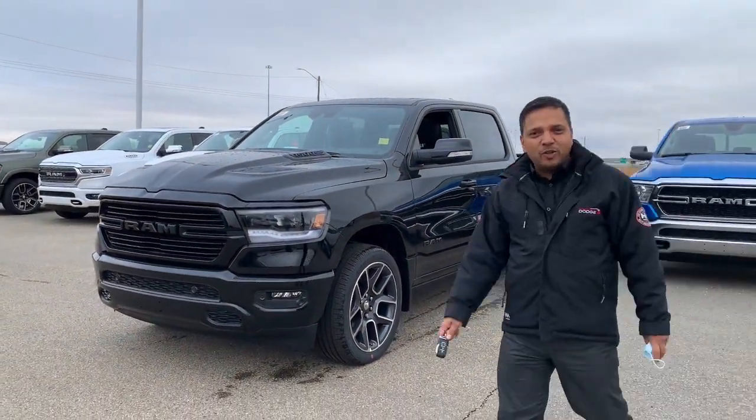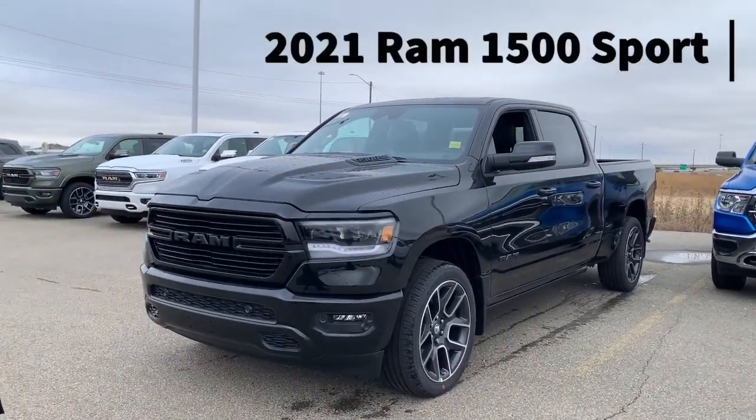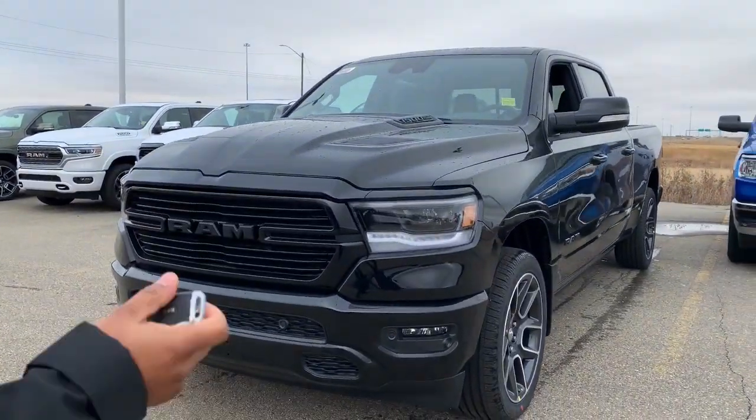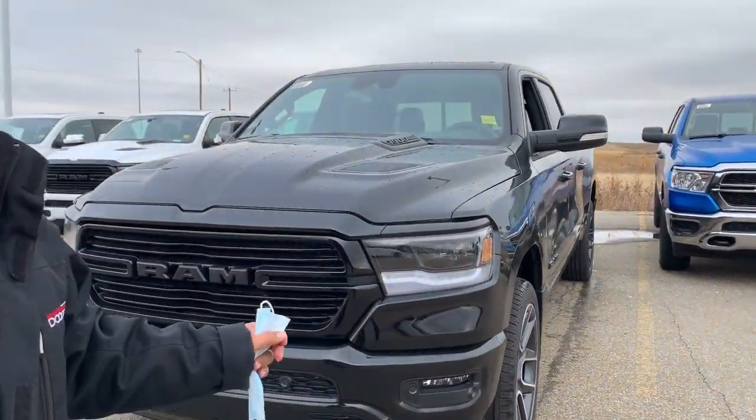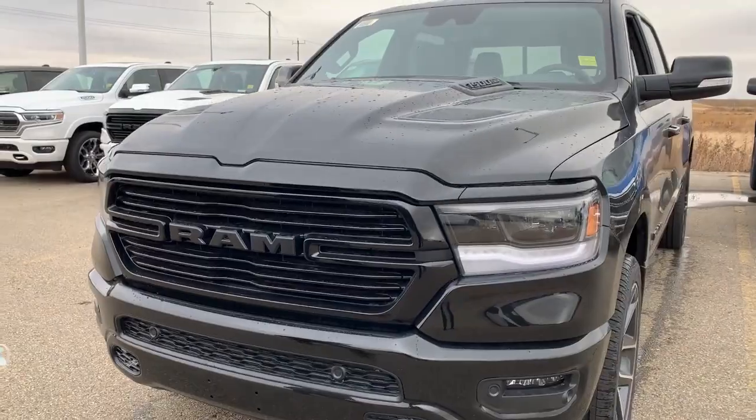Hi there, this is MJ from Sherwood Dodge presenting your 2021 Ram Sport in black. This is the midnight edition with all the possible features you can buy on sport, including front and rear sensors.